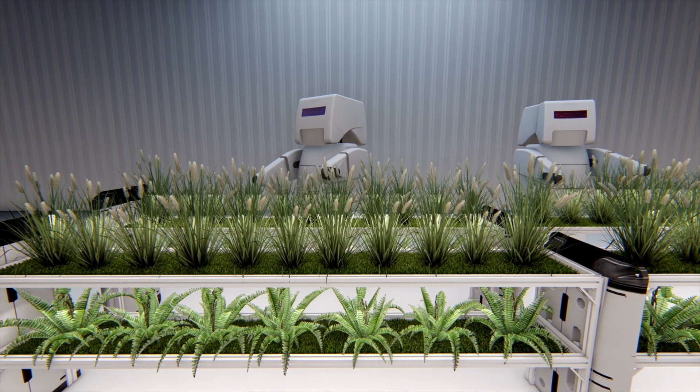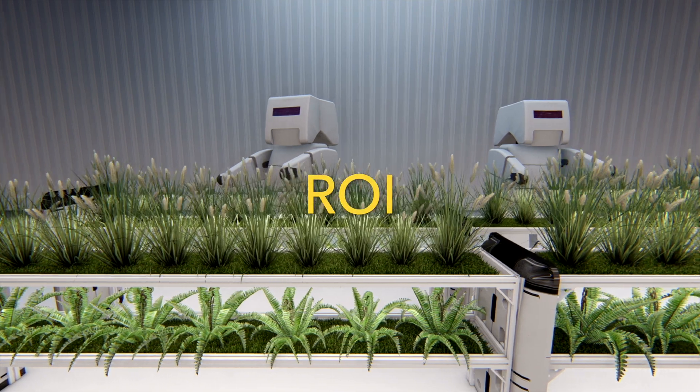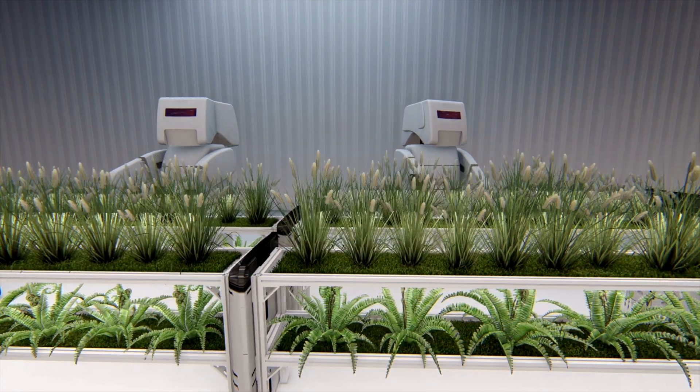Automation through robotics is transforming agriculture. The return-on-investment, or ROI, calculation — subtracting the cost of investment from the gain and dividing by the cost of investment — can estimate the payoff from automation.